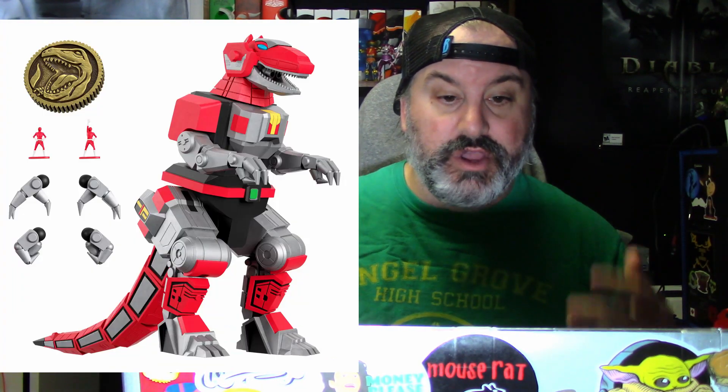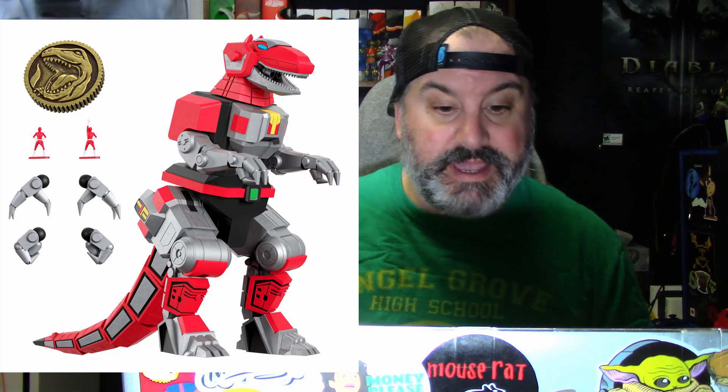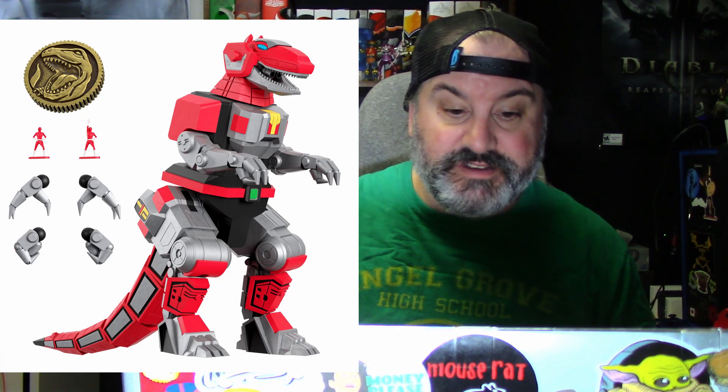The last one in the line is the Tyrannosaurus Zord. It comes with two Red Ranger miniatures, two fists, two gripping hands, two vertical gripping hands, two relaxed hands, and a replica Tyrannosaurus power coin.